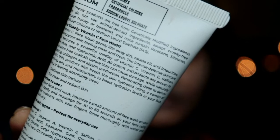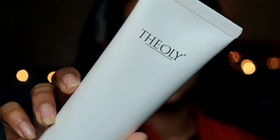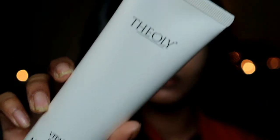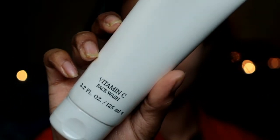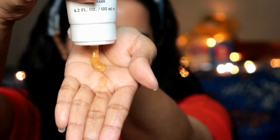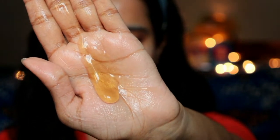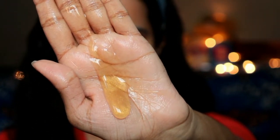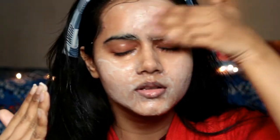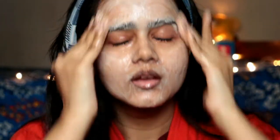This vitamin C face wash gently cleans dirt, excess oil, and impurities properly, and it gives you a clean and fresh look. It features some intense defense skincare line ingredients like vitamin C, vitamin E, saffron, aloe vera, and hyaluronic acid.